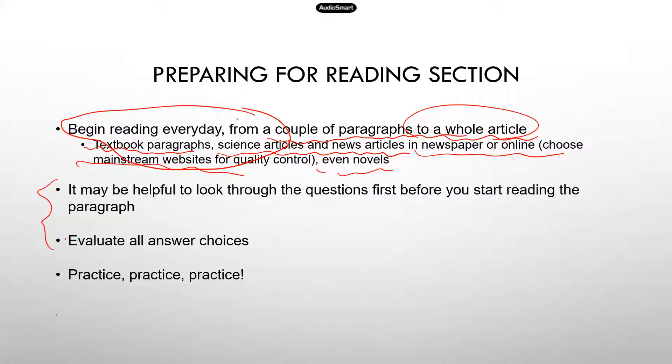Now the next two tips are about techniques you can use when you take the reading test. It may be helpful to look through the questions first before you start reading the paragraph. Usually when they give you a paragraph, there are multiple questions associated — could be three, four, even five questions. So before you read the paragraph, go through the questions very quickly so your brain knows what information to look for, which will help you find the answers more quickly. Also, some answer choices can be pretty tricky — sometimes very similar. So instead of just focusing on the one you think is right, evaluate all answer choices. Read every single one and compare which might be more relevant.